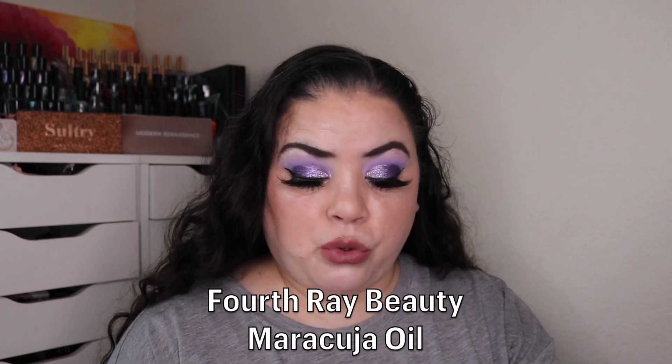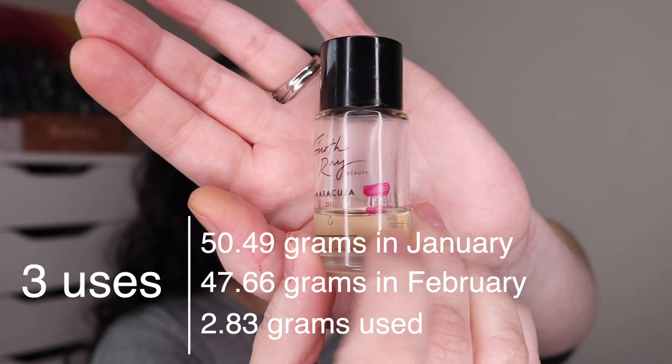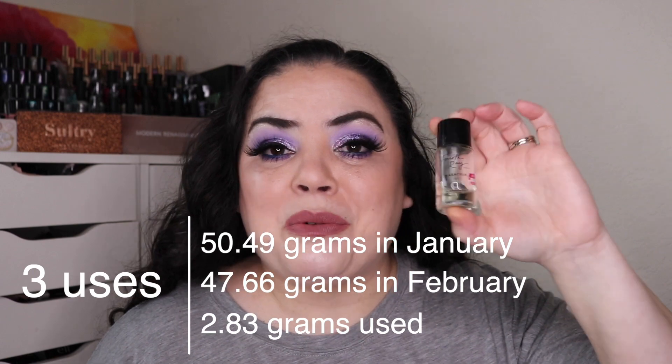For the letter O, I have my 4th Ray Beauty Maracuja Oil. It was down to here when I brought it into the project and I have used it three times and I am down to here. I do like to mix this in with the lotions that I use — I've done three batches of lotions where I mix a little bit of this in as well as some powdered highlighters. That's how I like to use up some of my highlighter palettes. It's probably going to take me another two or three months to finish that up.